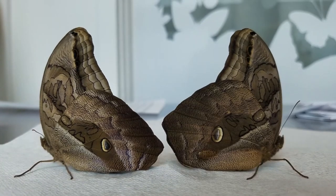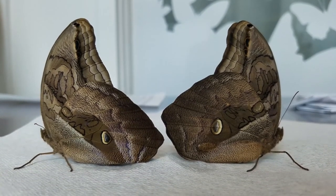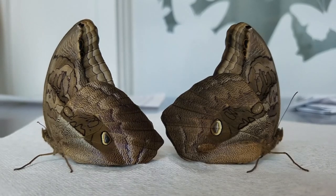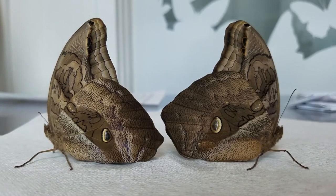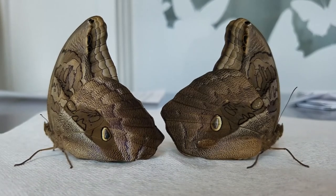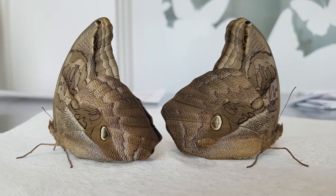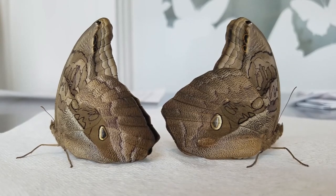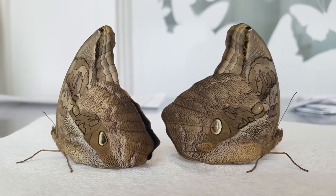Hi everyone, it's Nina at Franklin Park Conservatory, and I have a couple of butterflies to show you today. They are called giant owls, and very much like our blue morpho butterfly, they are fruit feeders, and they have these large eye spots on the outside of their wings to help trick birds into thinking that they are looking at something other than a butterfly.